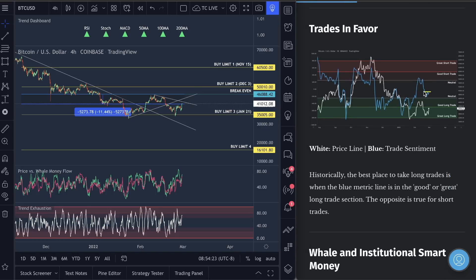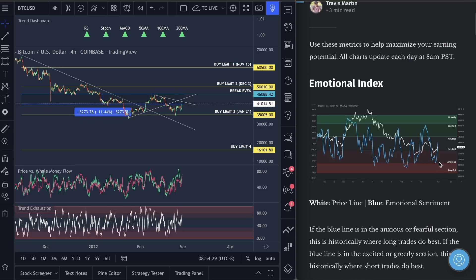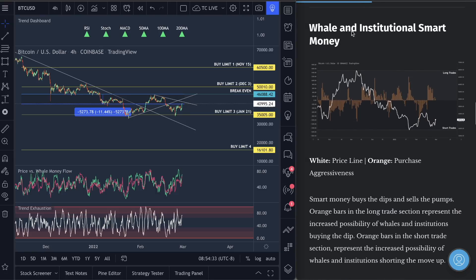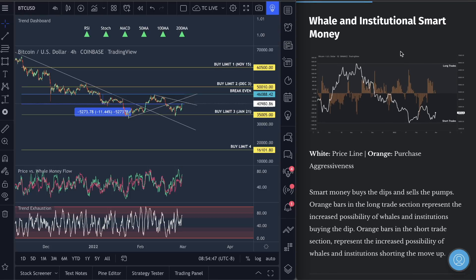Trades in favor — we're sitting in the neutral section. We didn't actually push down into the good or great long trade area, but we definitely saw the emotional index push anxious, and that's where you want to be looking to buy. Take a look at well and institutional smart money — these guys came out and bought the dip the entire time, and now they're seeing their money back in the market. It's just a matter of patience. If you want any virtue to master in trading, it will always be patience.